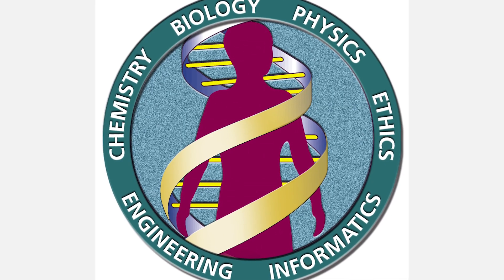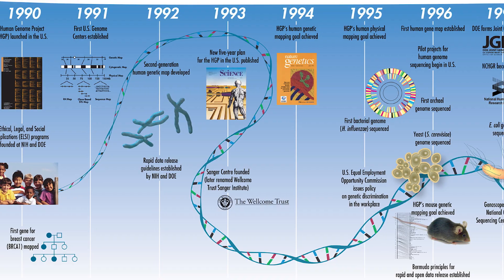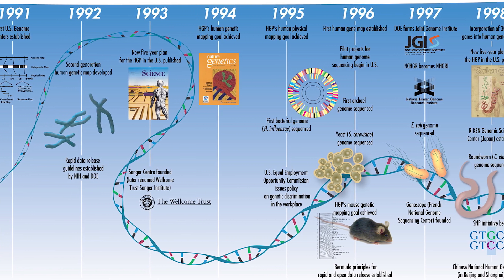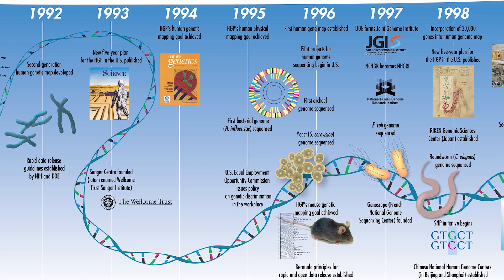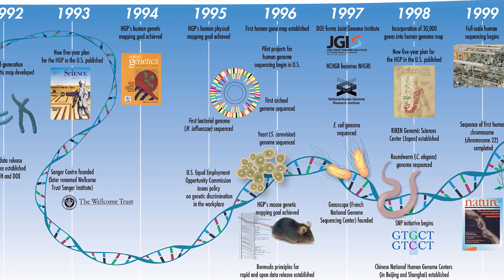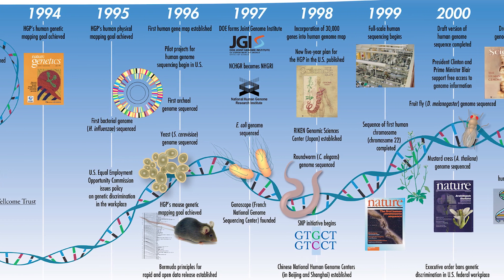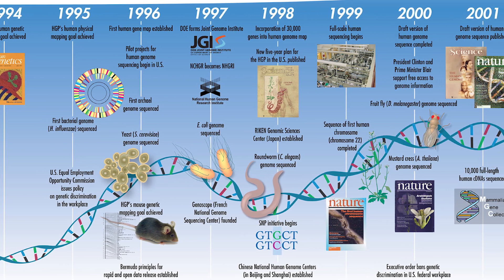But Sanger sequencing only looks at short fragments of DNA, about a few hundred bases in length. Yet the whole human genome is 3.2 billion bases long. So scientists teamed up to tackle this challenge in a project known as the Human Genome Project, which took over a decade and nearly $3 billion to complete. The final result was a nearly complete version of the whole human genome.